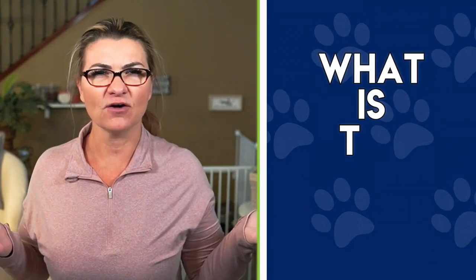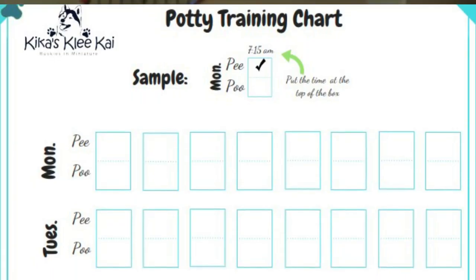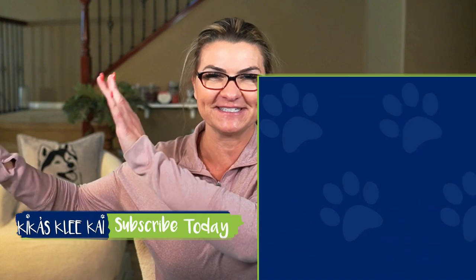Setting your puppy up for success from day one is vital when raising a new puppy. Before bringing home a puppy, ask yourself: what is the end goal? If you ultimately want your puppy to potty outside, then do not introduce pee pads. Raising a new puppy is a lot of work in the beginning — you cannot do things out of convenience, but instead put in the effort and the work from day one. Follow a potty schedule and in no time you will have a puppy that is pottying outside.